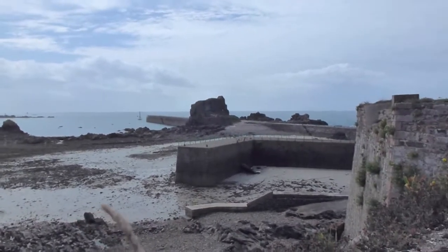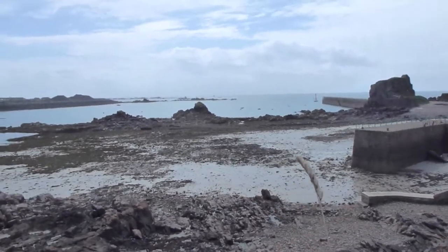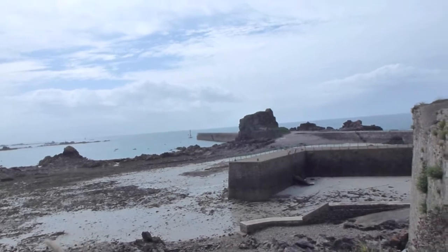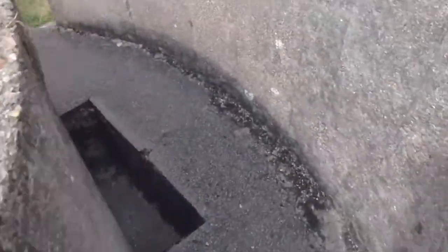Hitler was determined to keep these Channel Islands until the last, and that's exactly what happened until the islands were liberated in 1945. They were occupied for approximately just over five years, and there are a lot of concrete remains still here.